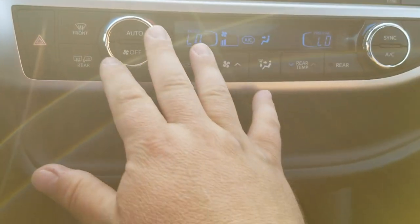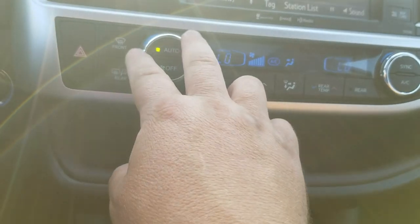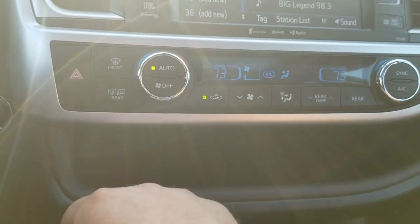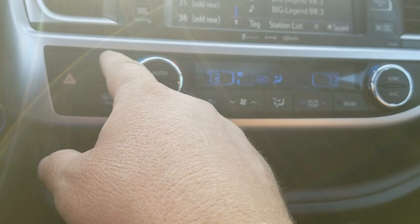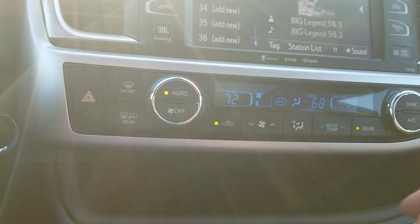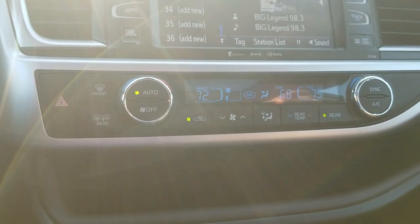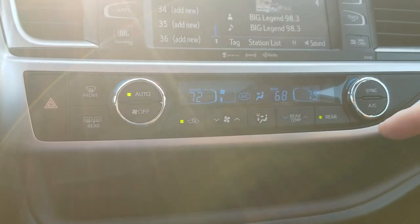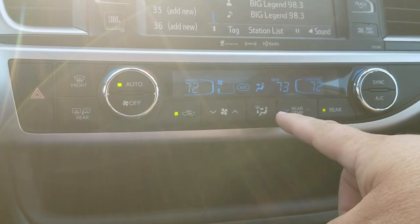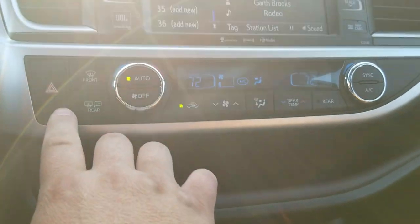Down here is your air conditioner. Hit Auto and you can see things changing — the driver and passenger are synced together, which is what the Sync button does. As you get closer to the set temperature it backs off automatically, just like a thermostat at home. If the passenger is cold or hot, they can adjust their own side. This is your rear climate control, so you can have all zones at different temperatures — keep the kids warm in the back, or if you have groceries back there keep it cold while you have heat up front. Hit Sync and everything goes back to match the front setting.